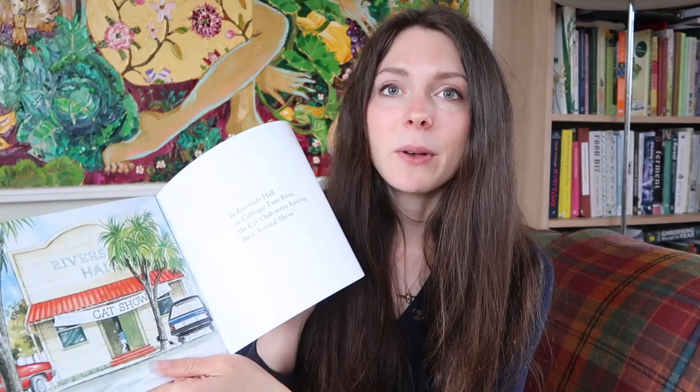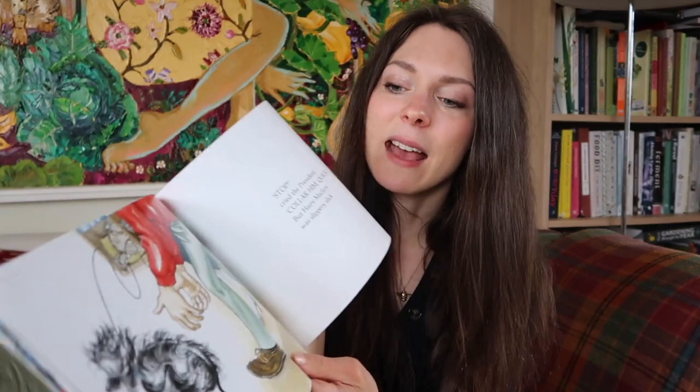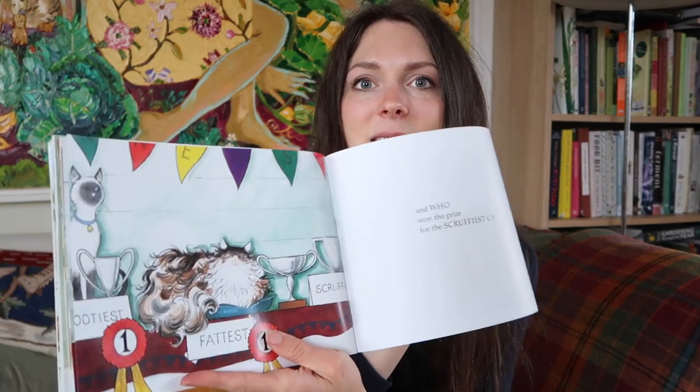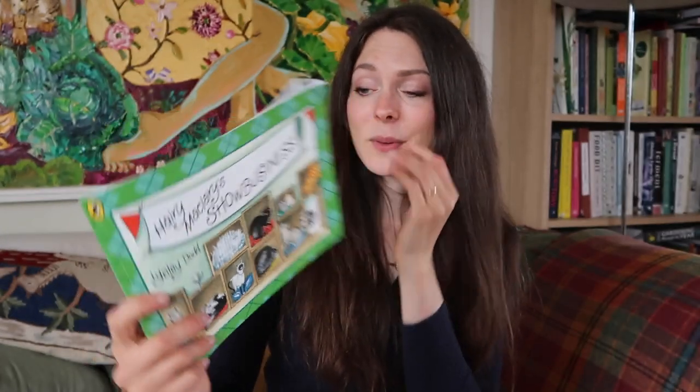A book from the discount website is a Harry McLary story — the Show Business one by Lynley Dodd. I love the Harry McLary books. They have really good fun rhyme to them and follow this naughty little dog called Harry McLary from Donaldson's Dairy. He visits a cat show, gets into all sorts of trouble, and ends up winning a prize for being the scruffiest cat — even though he's a dog! Very, very cute and a really nice one that most children really enjoy.